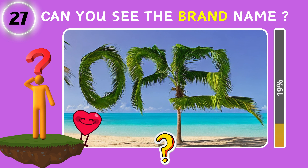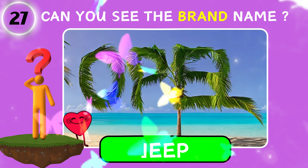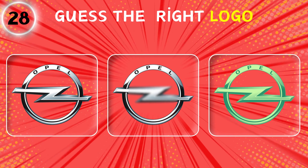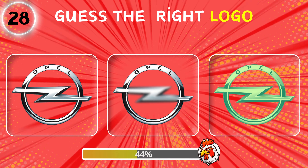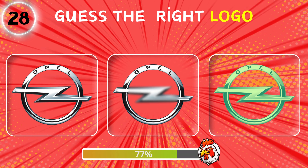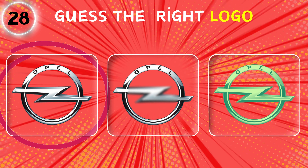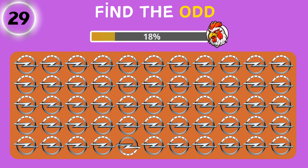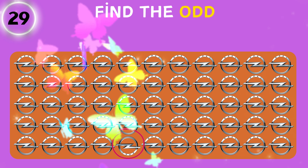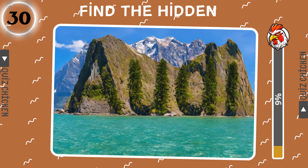Which brand's logo is hidden in the picture? Guess the right logo. Find the odd. Which brand's logo is hidden in the picture?